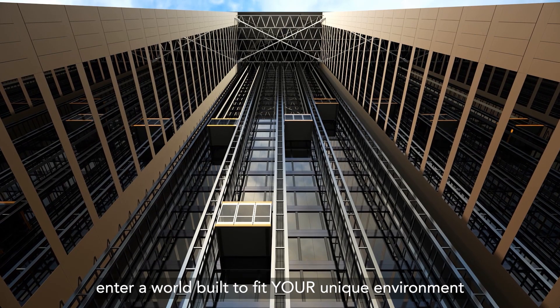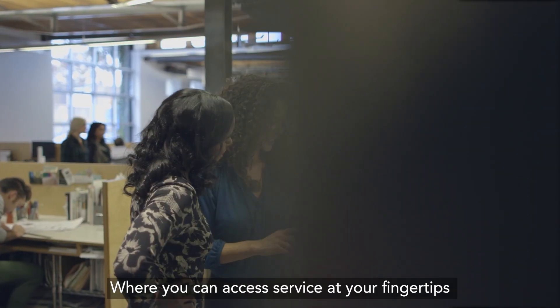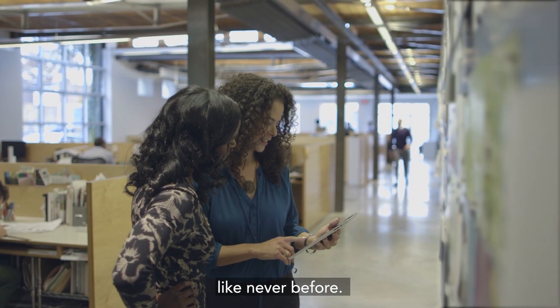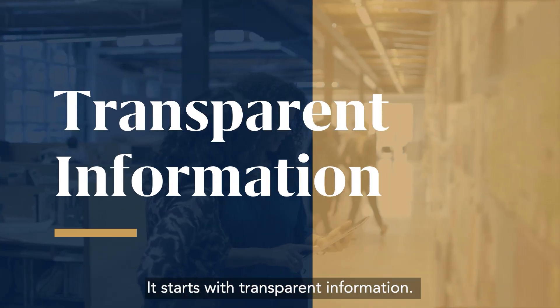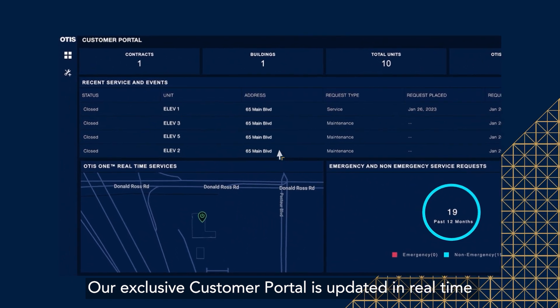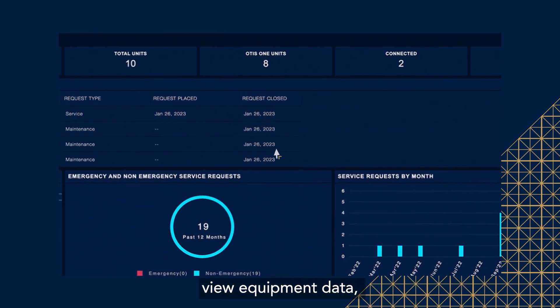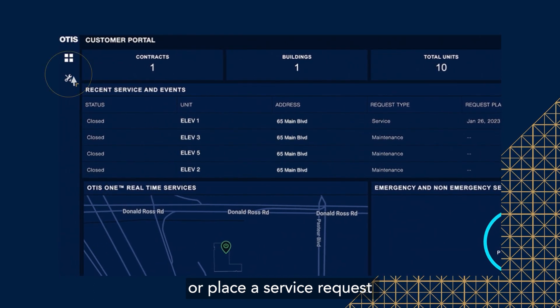With Otis One, enter a world built to fit your unique environment, where you can access service at your fingertips like never before. It starts with transparent information. Our exclusive customer portal is updated in real-time, so you can track service delivery, view equipment data, or place a service request.